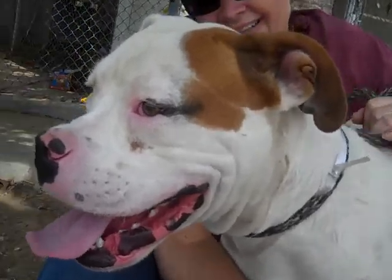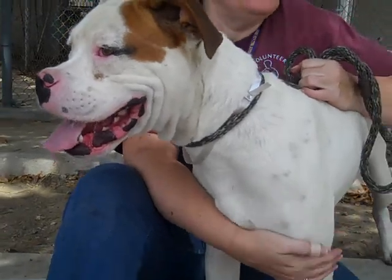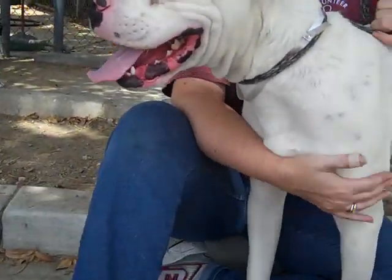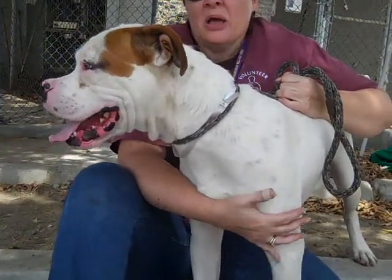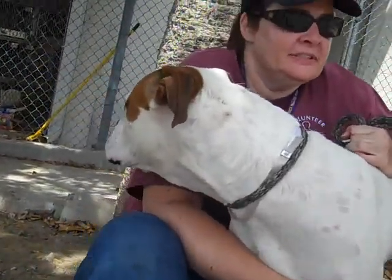He probably needs an active family. He's just been a perfect gentleman around people. I think he'll do good around dogs his own size, but he needs some exercise. He needs people that are gonna walk him and play with him because he's an active breed.